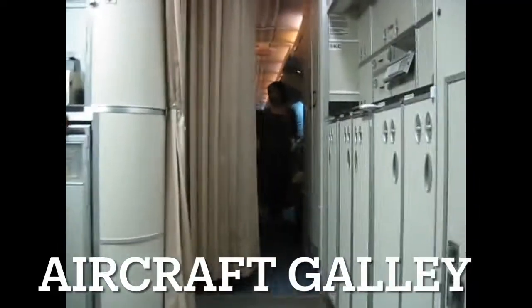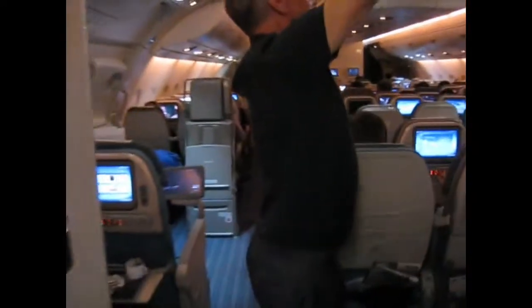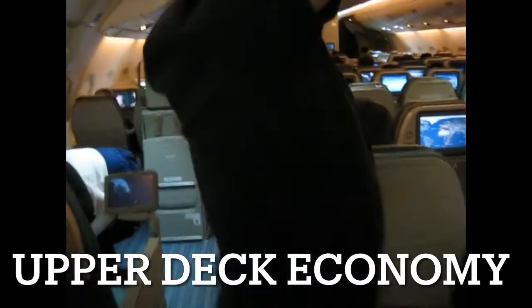They had two decks — the main deck below and a small deck for economy class upstairs. I am walking up the stairs at the back of the plane. Isn't that cool? You can walk up the stairs right into the galley. This is the A380 galley and it feels very spacious, even in economy class.